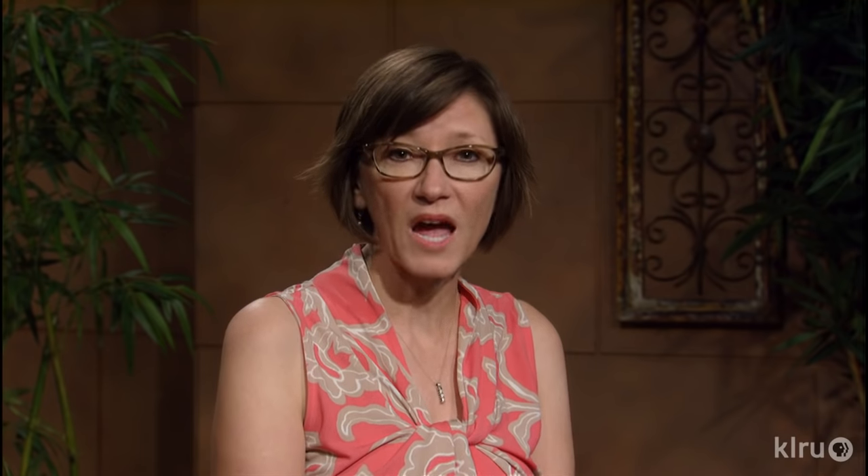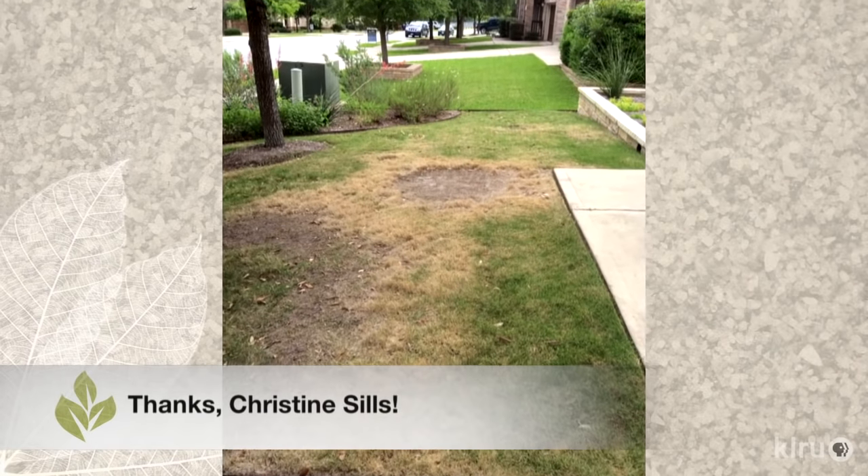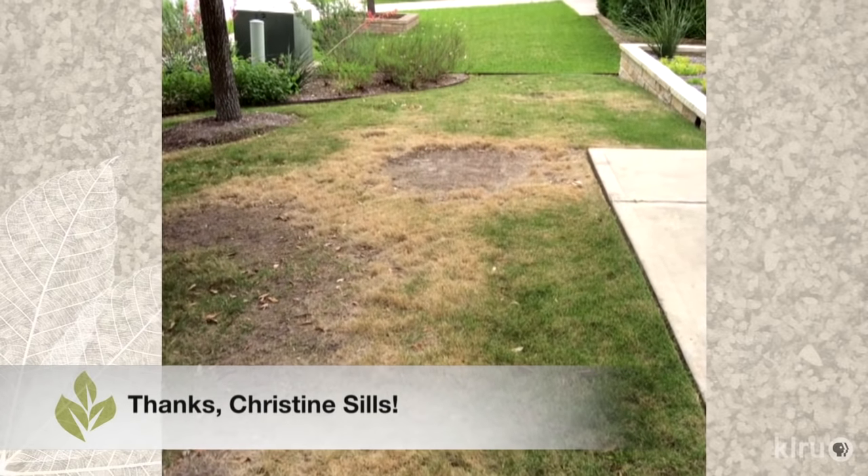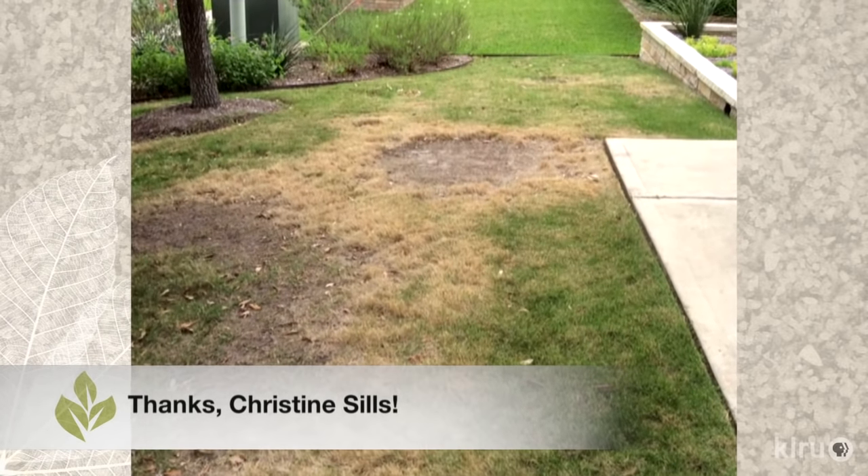Last year it was healthy and thick, like her Zoysia in the back. Then, last June, a yellow spot started developing and expanding. Now it's a round circle of bare dirt. Christine says that the problem area is sloping and doesn't collect much water, so she hesitated to think the problem was disease-oriented.